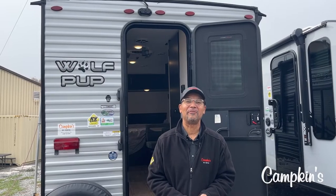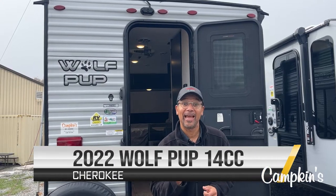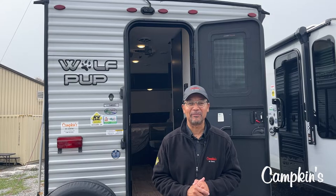Hi, I'm Peter from Campkins RV Center and this is the video walkthrough of the Wolfpup 14cc. You will be amazed at what Wolfpup has put into 14 feet of living space.